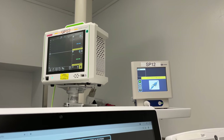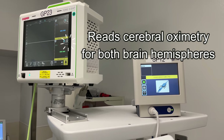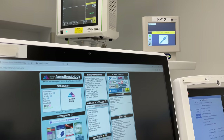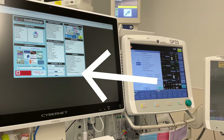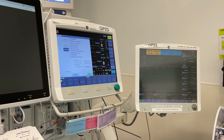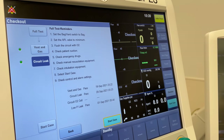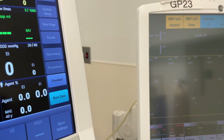Just above the anesthesia machine we have a cerebral oximetry device which allows us to monitor the oxygen saturation of the brain. Immediately next to that is a bispectral index monitor which is used to assess the level of anesthetic depth. Below these devices we have a computer which has our electronic health record, which is standard for any operating room. Next to that is the main screen for controlling our ventilator — this touchscreen monitor has controls for mode, tidal volume, respiratory rate, and so forth.